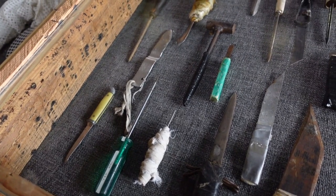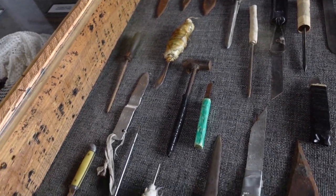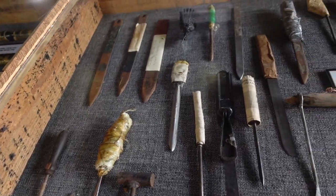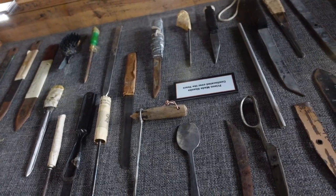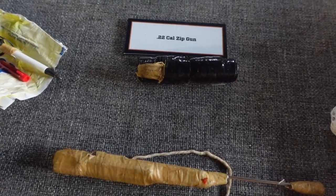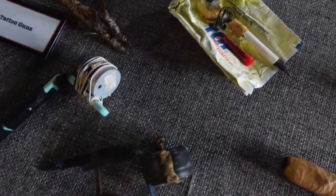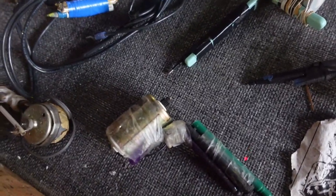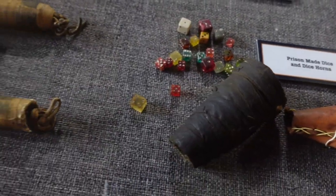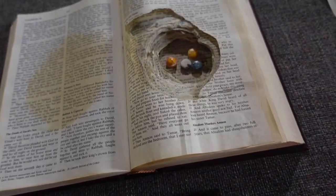Even though prisoners were not supplied materials to make weapons, they were ingenious enough to fashion knives and all types of shanks. On display here are a .38-caliber zip gun, a .22 zip gun, and a homemade tattoo machine. They even made dice to gamble with, and carved out bars of soap or hollowed out Bibles to hide contraband.